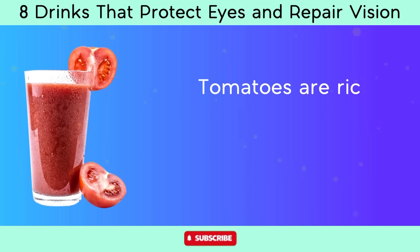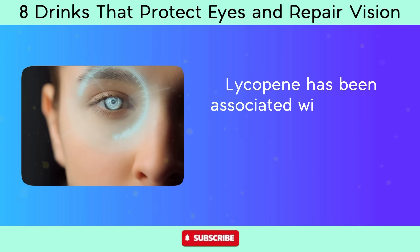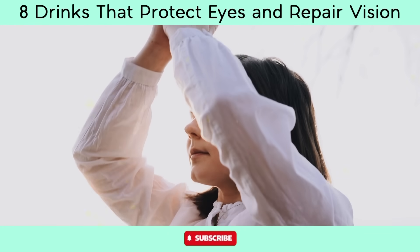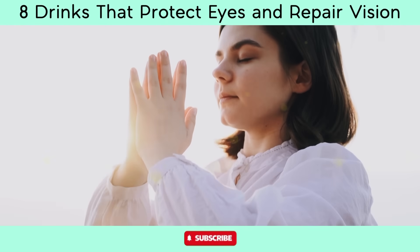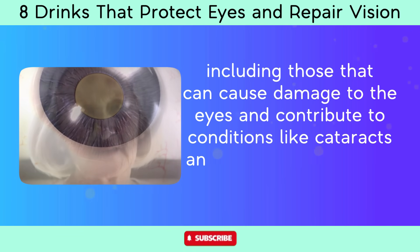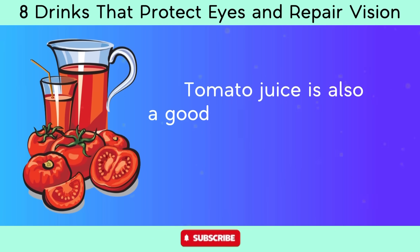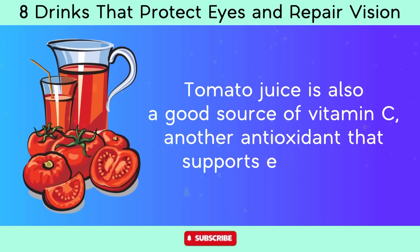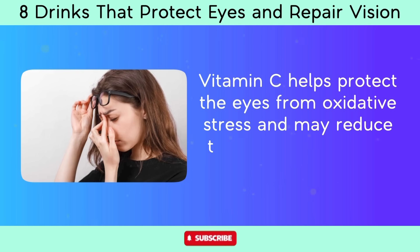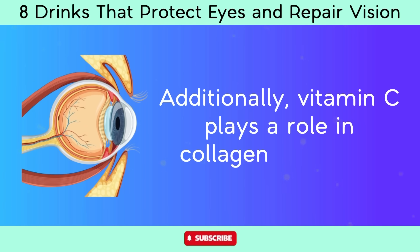Number 6: Tomato juice. Tomatoes are rich in lycopene, a powerful antioxidant that gives them their red color. Lycopene helps neutralize free radicals in the body, including those that can cause damage to the eyes and contribute to cataracts and age-related macular degeneration (AMD). Tomato juice is also a good source of vitamin C, which helps protect the eyes from oxidative stress and may reduce the risk of developing cataracts and AMD. Additionally, vitamin C plays a role in collagen synthesis, important for maintaining the structure and integrity of the cornea and other eye tissues.